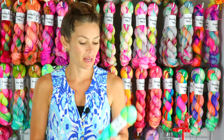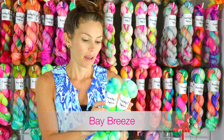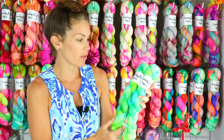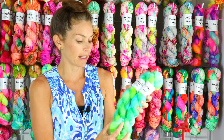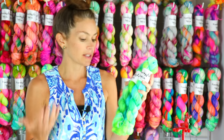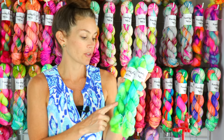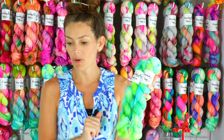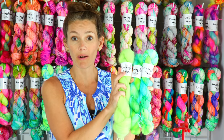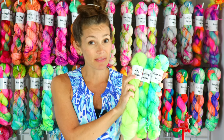My next colorway is Bay Breeze. I brought this back a couple of weeks ago and you all loved it so much I thought I would bring it back again. This is a beautiful blend of greens and blues speckles — it's bright, it's super happy — and I will have it on the mohair silk. For coordinates, here is Glow Worm, which is a little more yellow-based but definitely in the same color family.